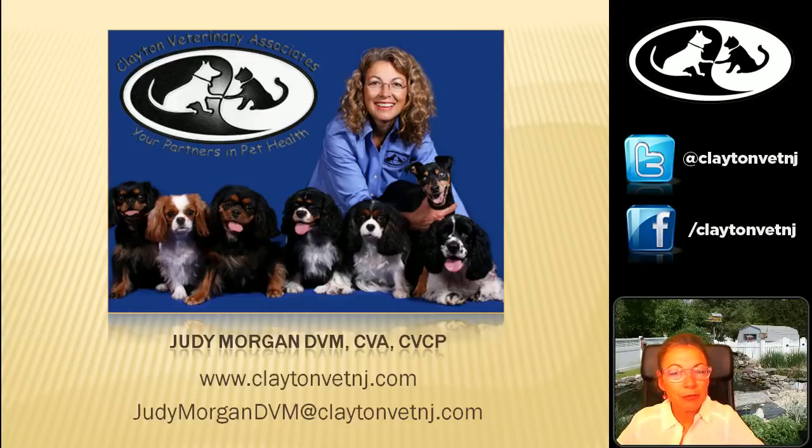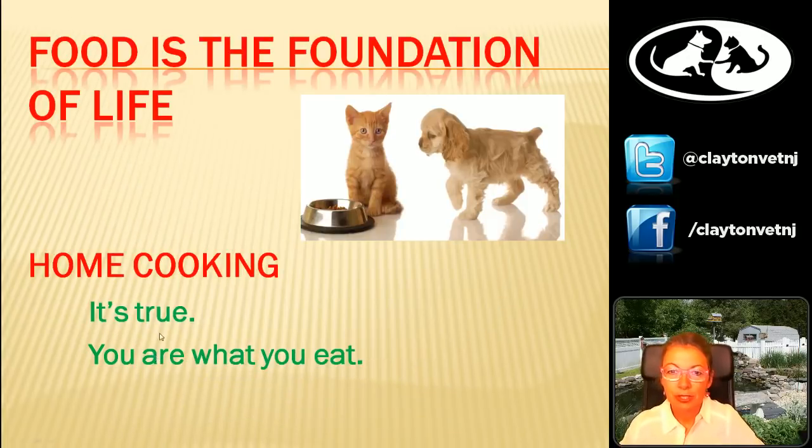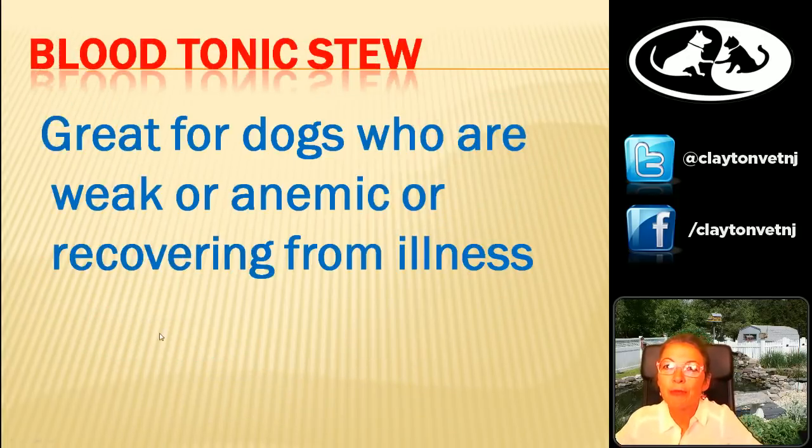We'll talk about what they'd be used for and the ingredients that go into them. It is true — you are what you eat. We're going to start off with a blood tonic stew. This is just a general stew that you can use for yourselves or for your pets, but certainly for any dogs who are weak, anemic, or recovering from illness.